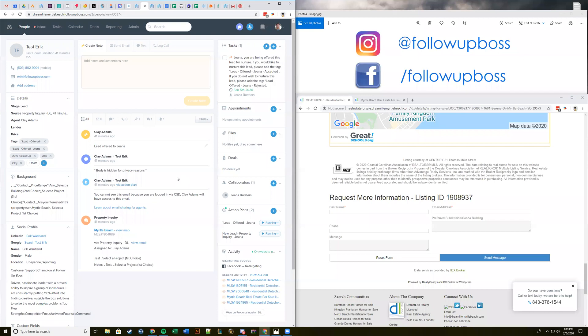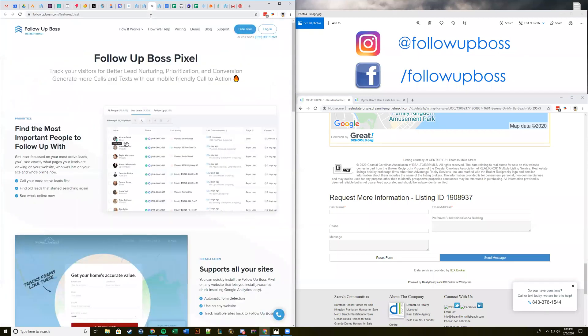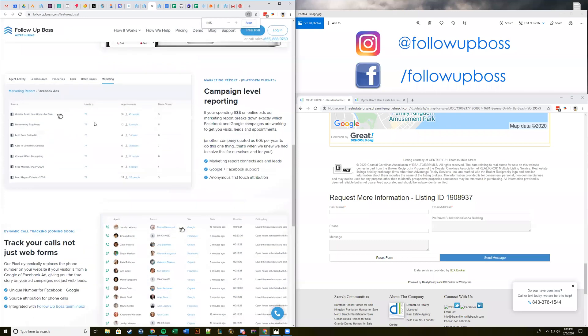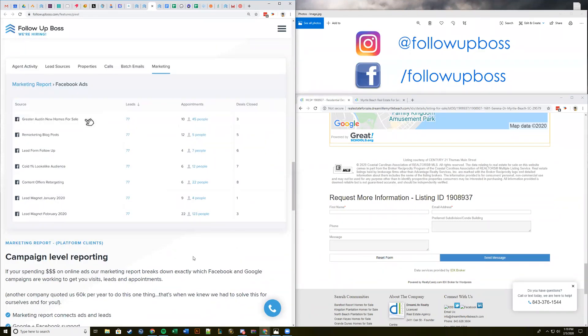Eric's going to pull up the pixel landing page so we can show you the marketing report. This is a new report in Follow Up Boss powered by the pixel. It'll tell you which Facebook campaigns are producing leads. You can then go in and view those specific leads — because you don't just want to know your campaign is producing leads, you want to check they're producing quality leads. You can see how many of those people had a bad number, fake email, and so on. This is the big difference between just using conversion tracking in Facebook versus actually seeing the people in your system.